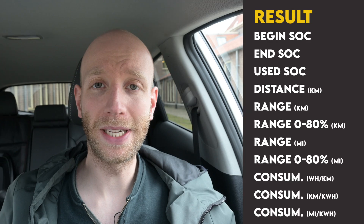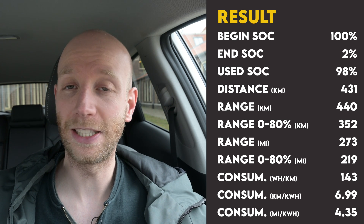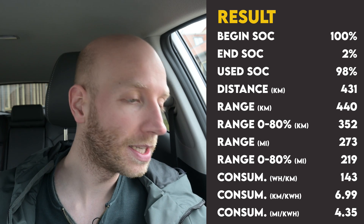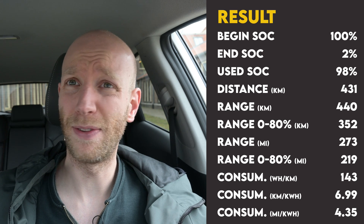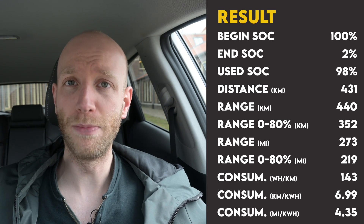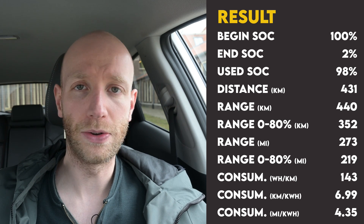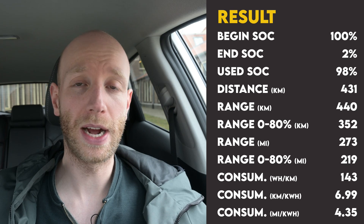Let's get to the results. I started with 100 percent state of charge and arrived at the charger with two percent, so I used 98 percent. On that 98 percent I drove 431.4 kilometers, meaning from 100 to zero percent I could do 440.2 kilometers — a very good result knowing it is still winter at 15 degrees Celsius. The WLTP range of the Kia e-Niro is 455 to 460 kilometers, so in spring or summer I could match or exceed WLTP. That's one of the reasons we bought it.